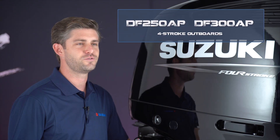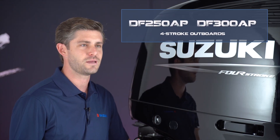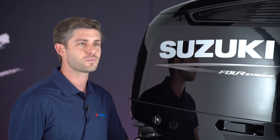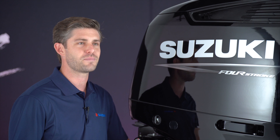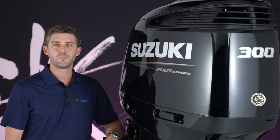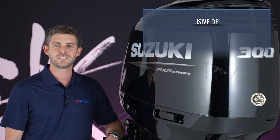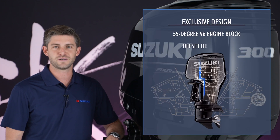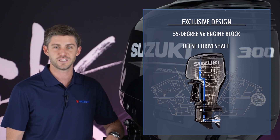Suzuki's V6 DF250AP and DF300AP outboards certainly deliver with a host of Suzuki's proven performance and efficiency enhancing features and advanced drive-by-wire operation provided by Suzuki's precision control. Both of these outboards combine Suzuki's narrow 55-degree V6 engine block with an offset driveshaft design that fits and balances well on the transom in single or multiple engine installations.